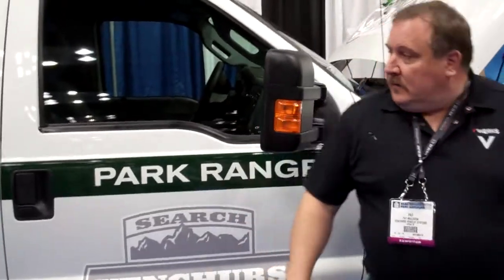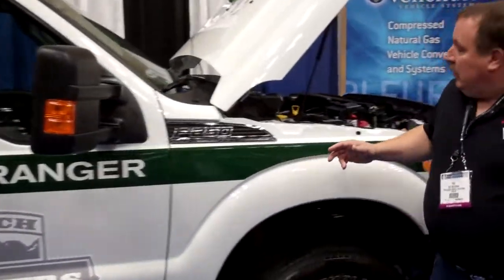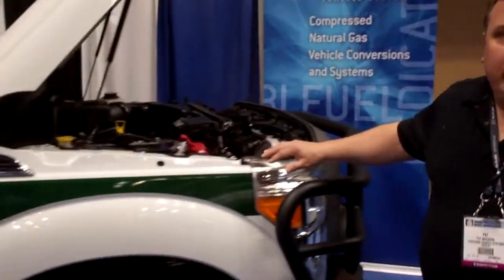I'm Patrick Muldoon, Vice President of Product Development Engineering at Ventures Vehicle Systems. We're here with the new 2012 6.2 liter CNG Gaseous Prep Ford Pickup. What's unique about this vehicle is that we come in with Ford Motor Company — we're one of two qualified vehicle modifiers within the Ford system.